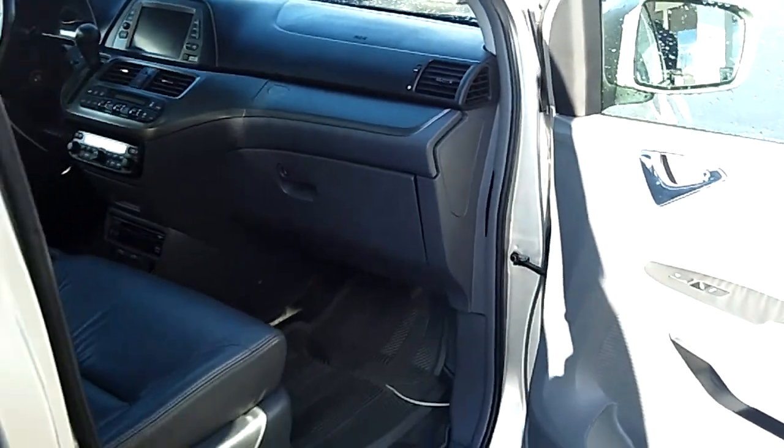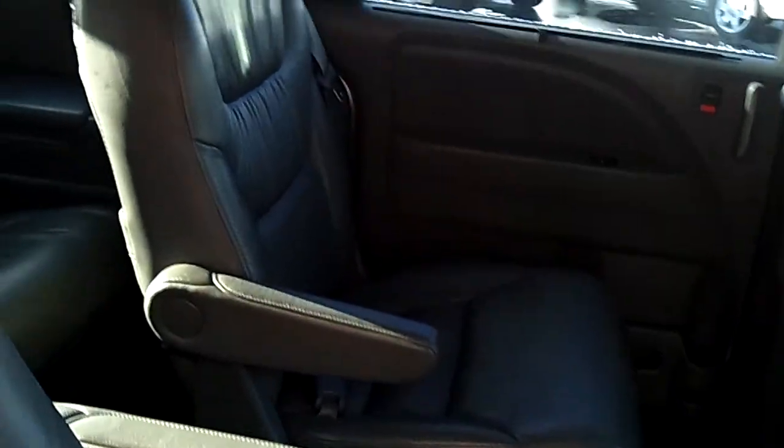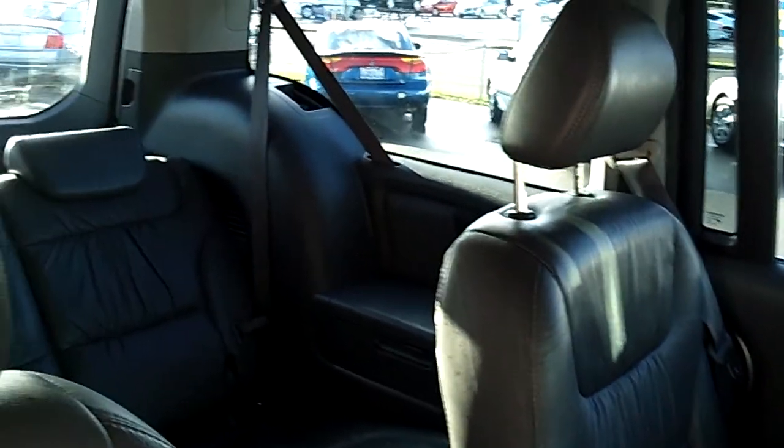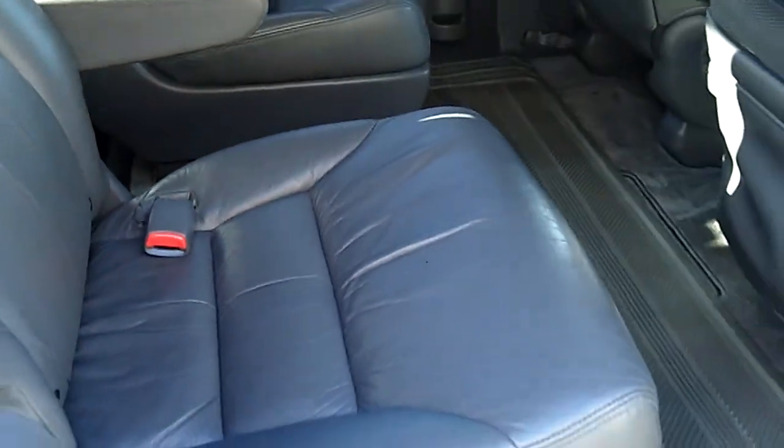It does have the power doors on both sides, as you can see. Touch of a button makes it very easy to open either side and the hatch. This particular model does have the captain's chairs in the middle row. And as you're looking at the second and the third rows, just take notice of the condition and quality of the leather. The van's in excellent condition.